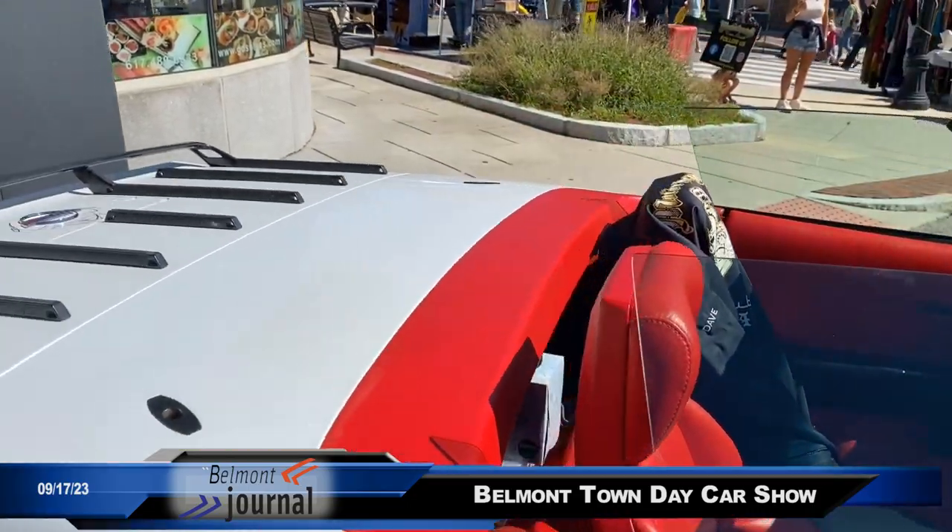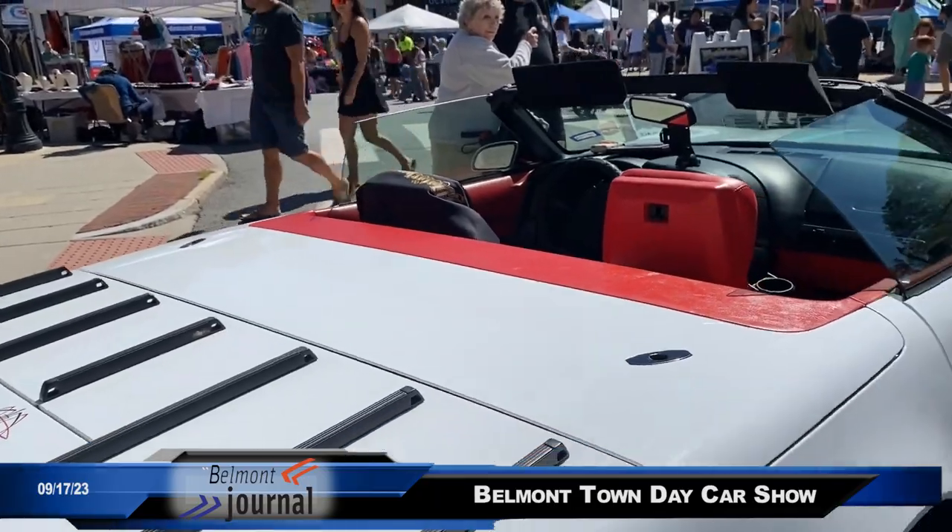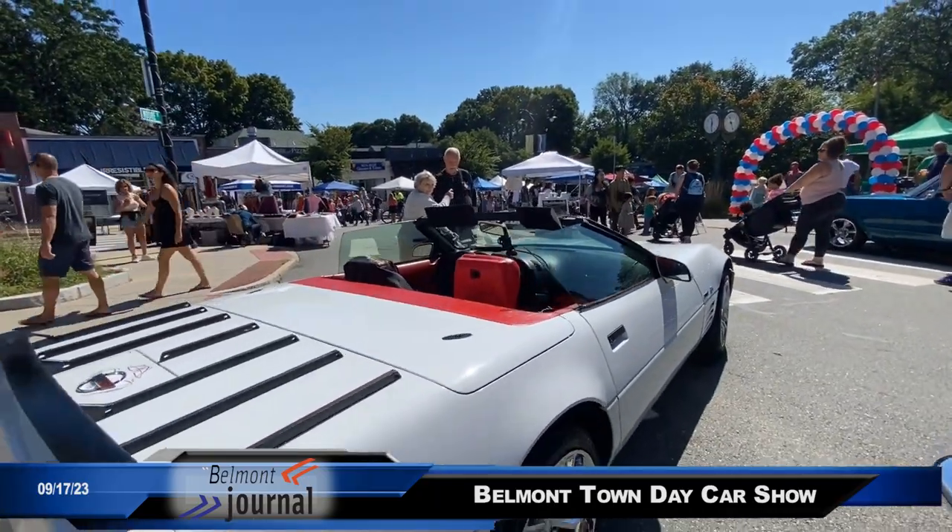It's an LT1 5.7 V8 in great shape. I've had it since 2017 when I bought it.